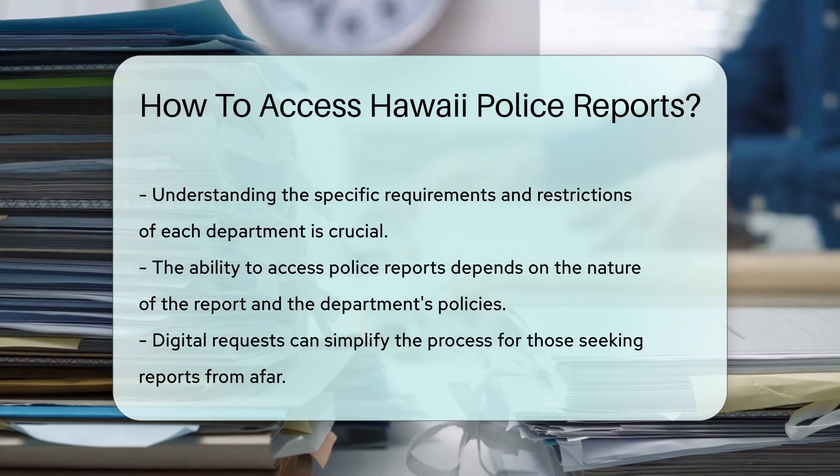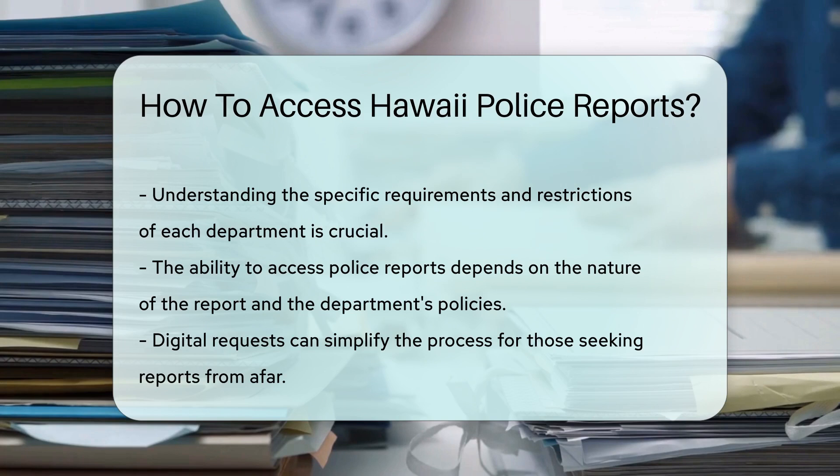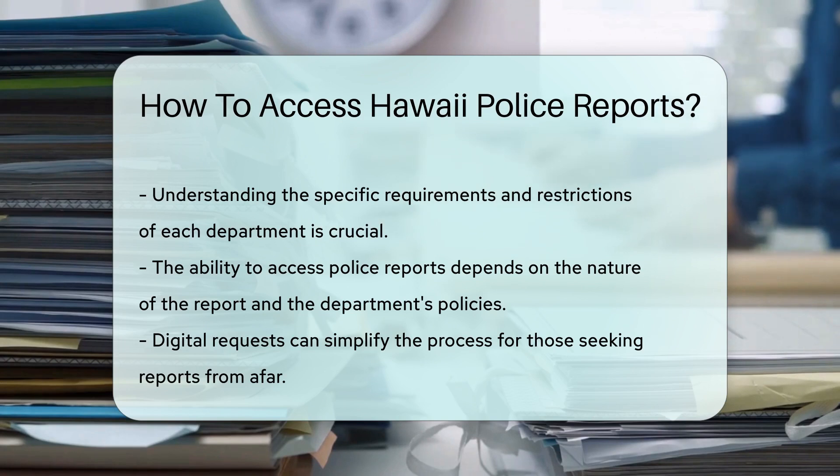If you're off-island or prefer digital convenience, many departments offer online request options so you can get the info you need without leaving your hammock.